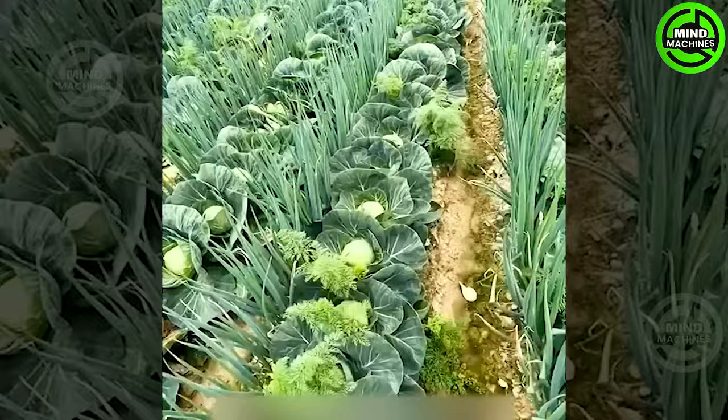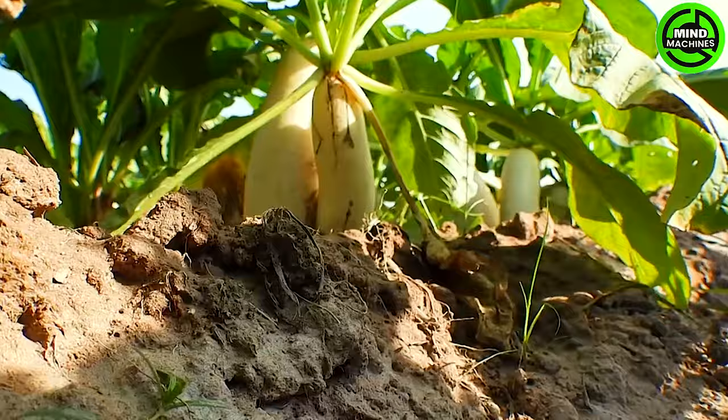Cabbage can be harvested in two primary methods — either by picking the greens when the leaves are still young and the plants lack a central core or heart.